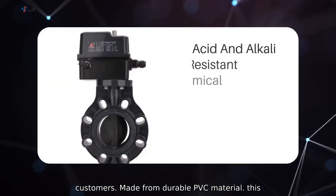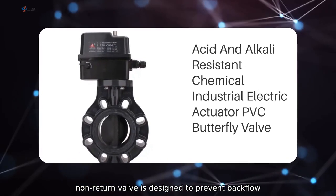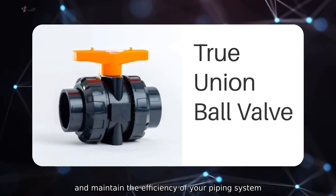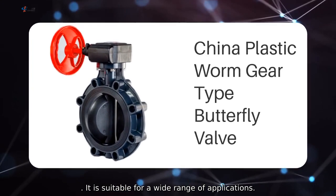Made from durable PVC material, this non-return valve is designed to prevent backflow and maintain the efficiency of your piping system. It is suitable for a wide range of applications.